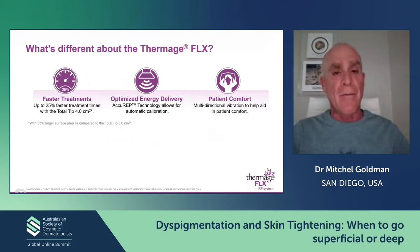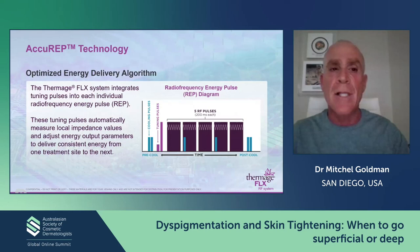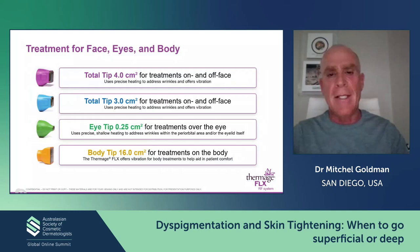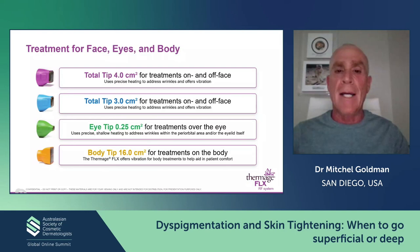What's different about the newest Thermage FLX? The treatments are actually pretty fast — the tips are bigger and they have an optimized energy delivery, so you can automatically calibrate every single pulse, resulting in faster treatment and increased patient comfort from both cooling and vibration. The optimized energy delivery algorithm integrates tuning pulses into each individual radio frequency energy pulse. These are the different tips — in Australia you may not have the 16-centimeter tip yet, which we use on the body. The best tip is the one over the eye because you can achieve almost blepharoplasty-type results, and we use the four-centimeter tip very frequently.